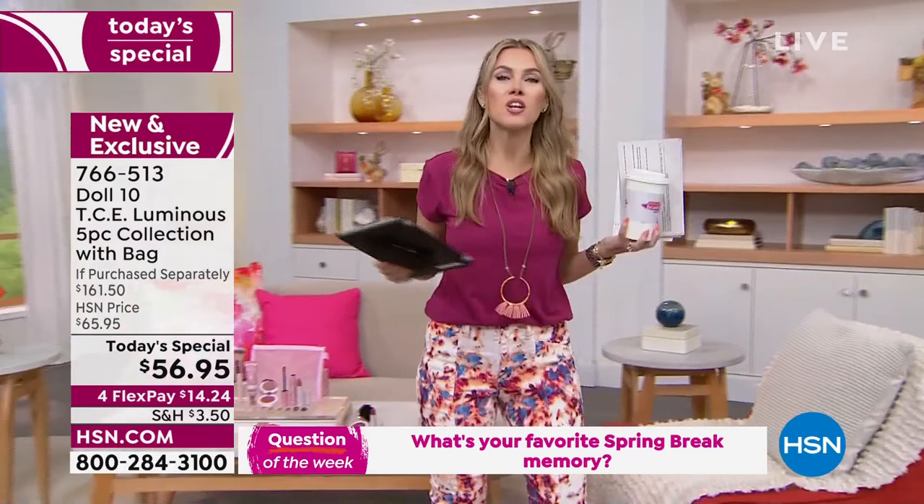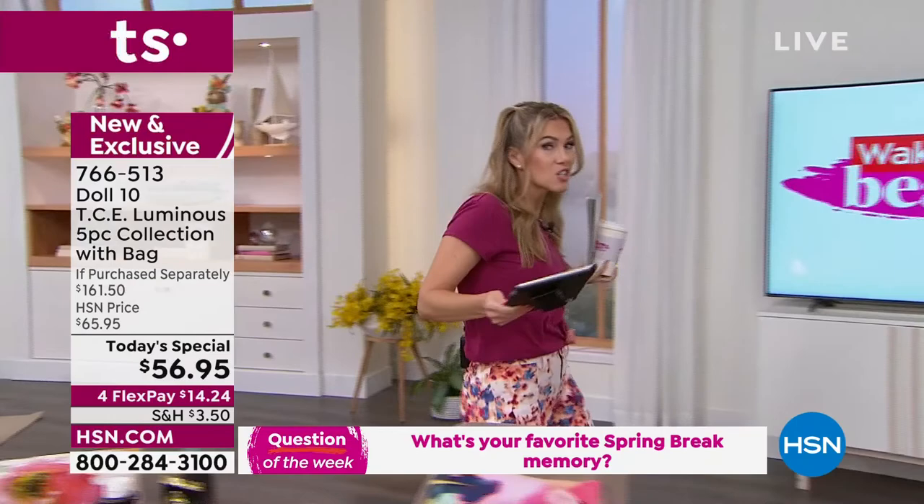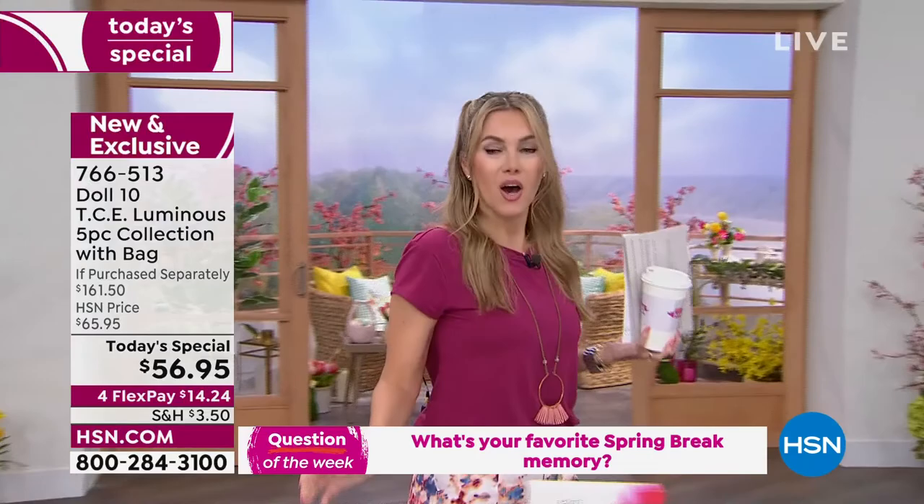What I want to know is: what's your favorite spring break memory? Tell me what your favorite spring break memory is — is it 1972? Is it 2002? Tell me what you did.